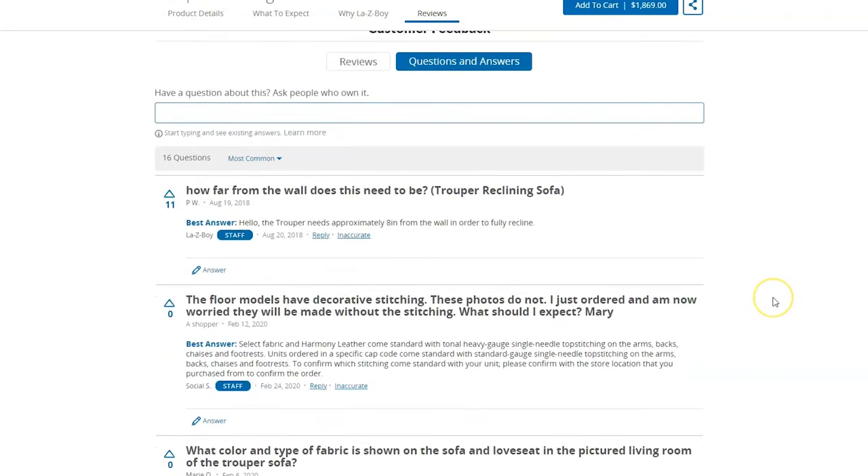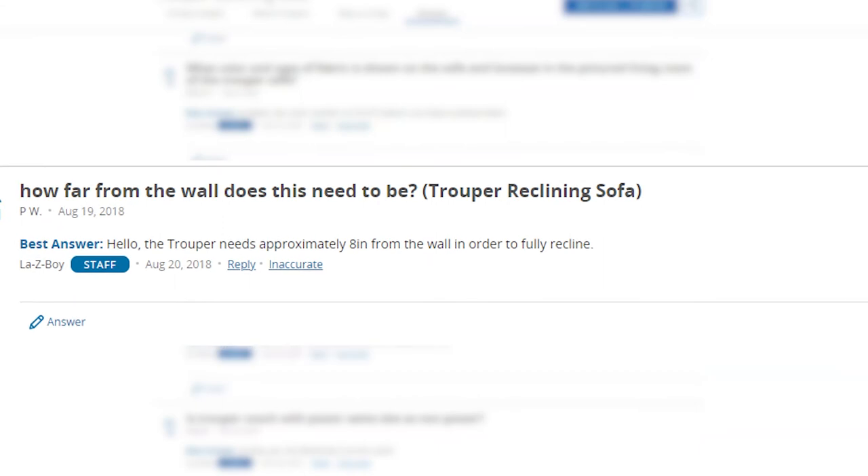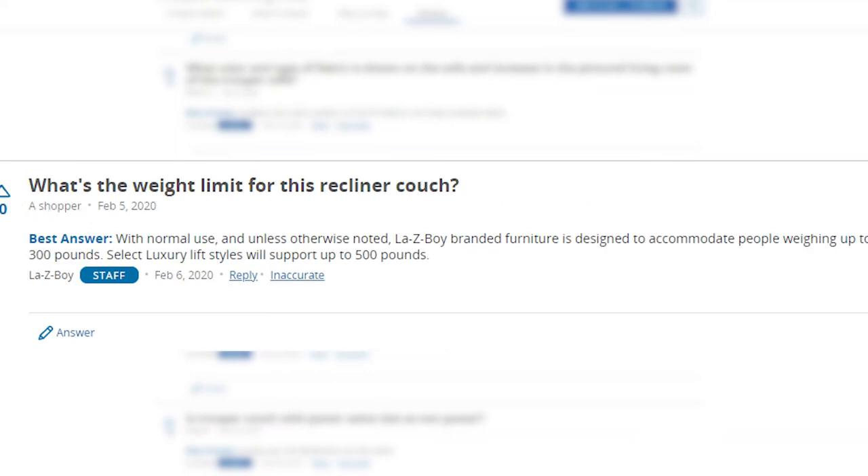Here are some of the commonly asked questions. How far from the wall does this need to be? The Trooper needs to be approximately 8 inches away from the wall in order to recline. What is the weight limit for this recliner couch? With normal use and unless otherwise noted, Lazy Boy branded furniture is designed to accommodate people weighing up to 300 pounds. Select luxury lift styles will support up to 500 pounds.